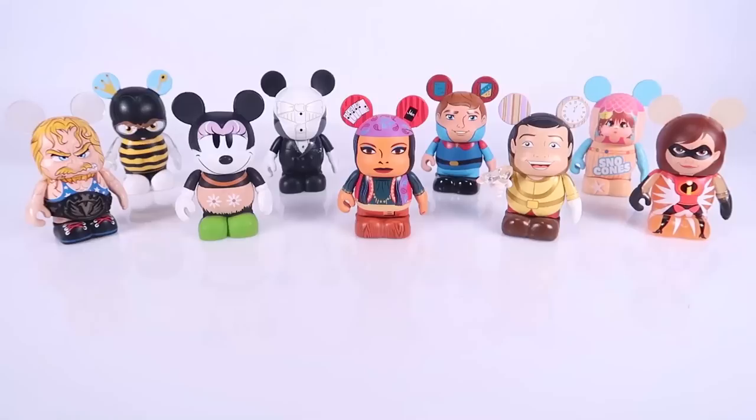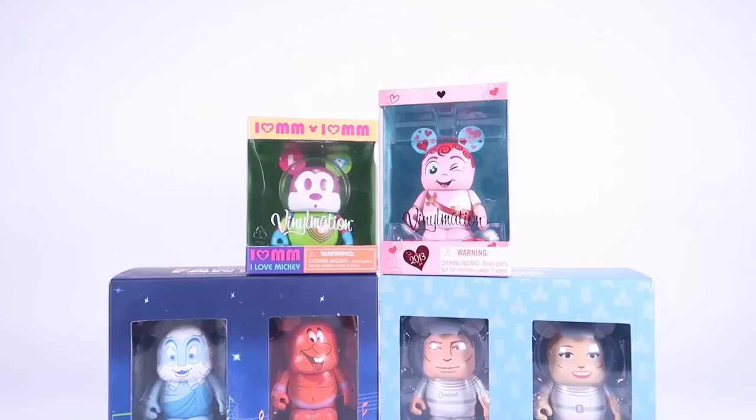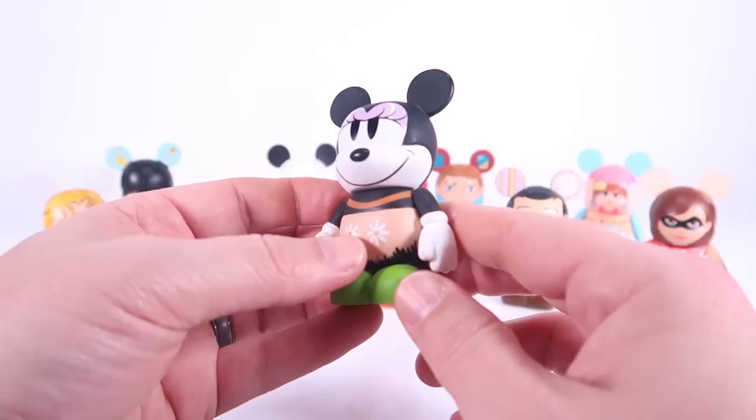We're going to start off with Christina's haul because she really cleaned up with the Disney Vinylmation figures. She got nine loose figures and six boxed figures, and there are some really cool ones in here. Personally, I really love the Tomorrowland Astronauts and this little pro wrestling guy with a Mickey-themed championship belt. Really good haul here, and if this was a contest, Steena definitely would have won the toy hunt today.